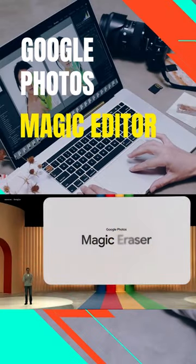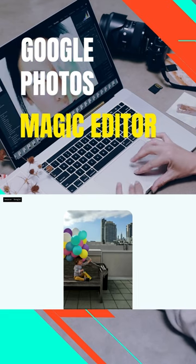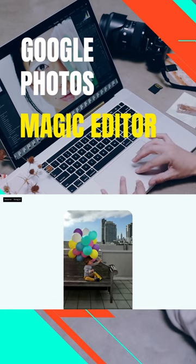Google Photos is getting a new feature called Magic Editor that can automatically improve your photos by adjusting the brightness, contrast, and color of your photos, and even removing unwanted objects.